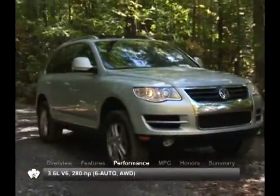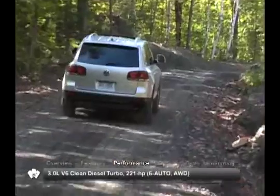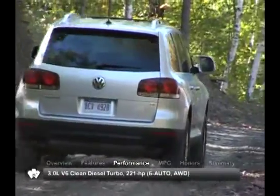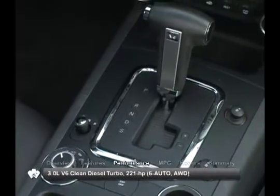Engines available for the 2009 Touareg are a 3.6-liter V6, a 4.2-liter V8, and a 3.0-liter clean-diesel turbocharged V6. All models come equipped with a 6-speed automatic transmission and standard all-wheel drive.